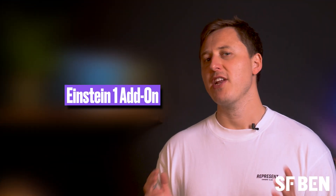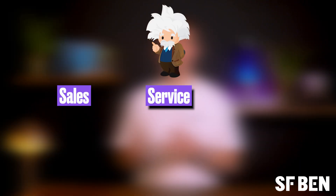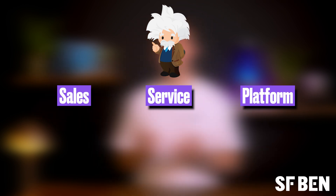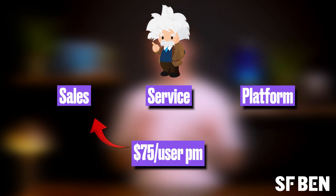Next up, if you're an Enterprise or Unlimited Edition customer, you can upgrade to access the GPT suite of tools by talking to your account executive and purchasing the Einstein add-ons. These come in the form of Einstein for Sales, Service and Platform. List prices for these start at $75 per user per month for sales and service.